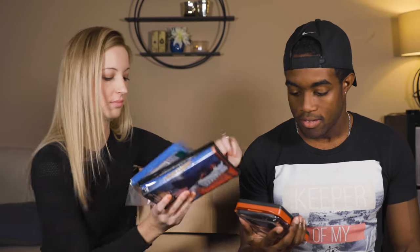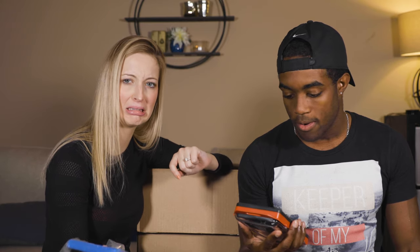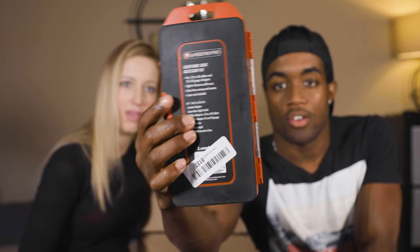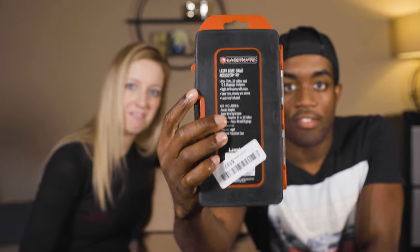It's for a shotgun — it fits a .22 and a .50 caliber. Jerry, this one might be for you — make an offer. $20.